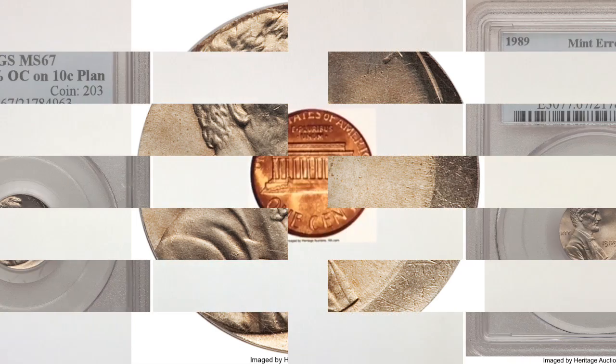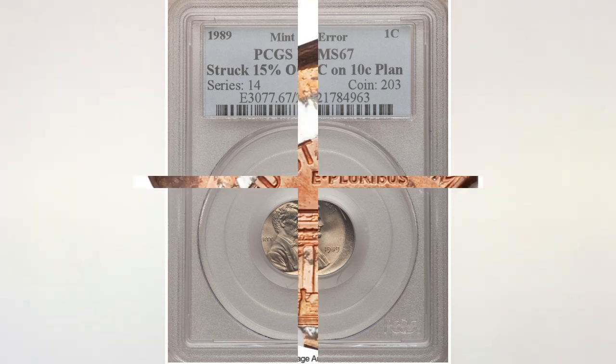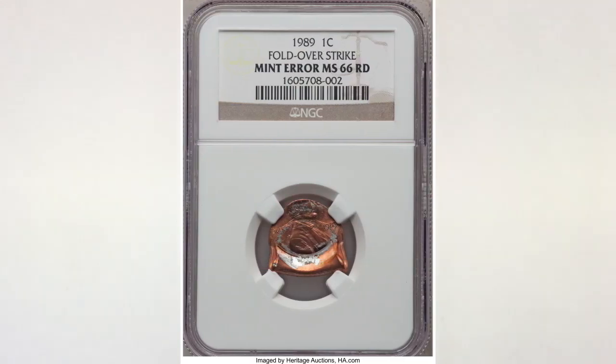The next coin is a 1989 Lincoln cent struck 15% off-center on a dime planchet, graded MS 67 by PCGS. There is also a fold-over strike graded MS 66 Red by NGC that sold at Heritage Auctions for $1,233.75.